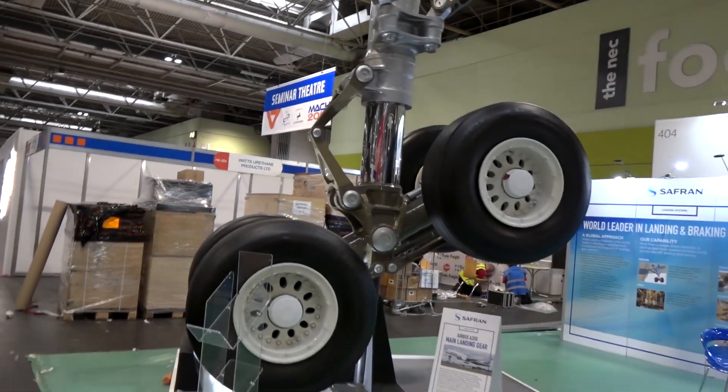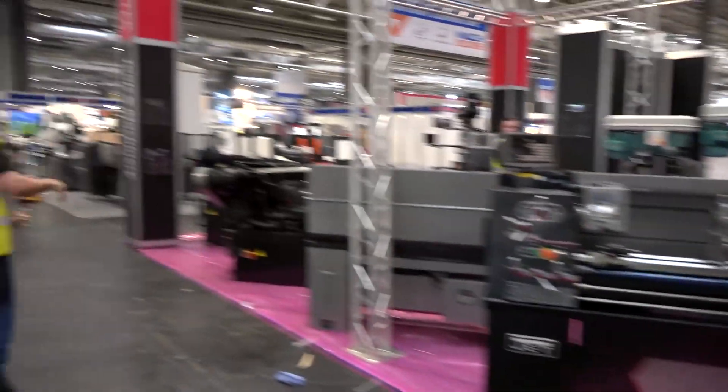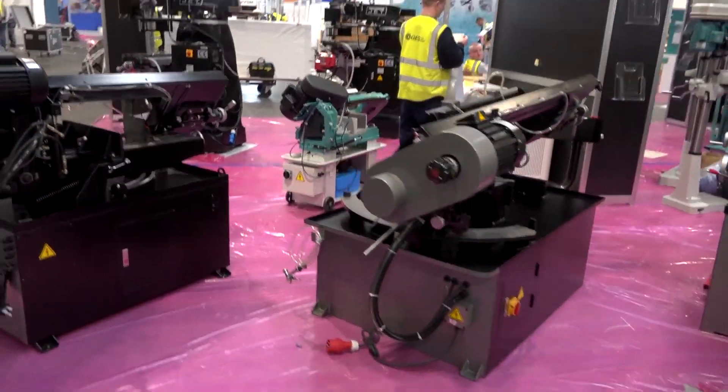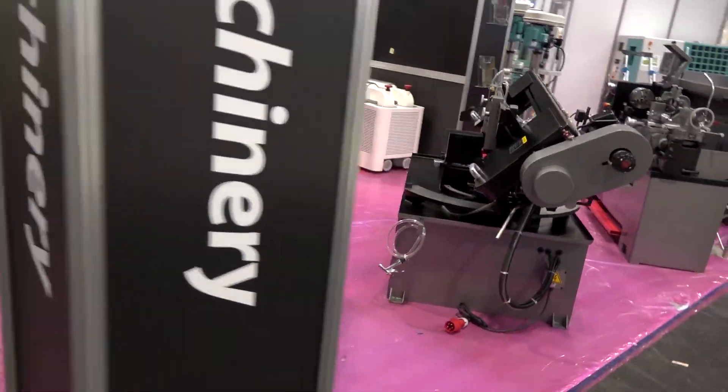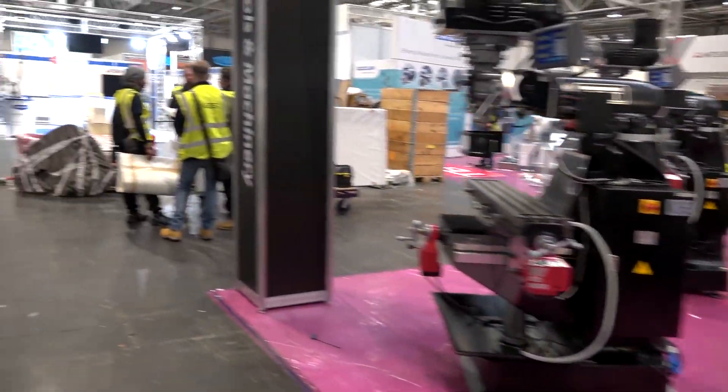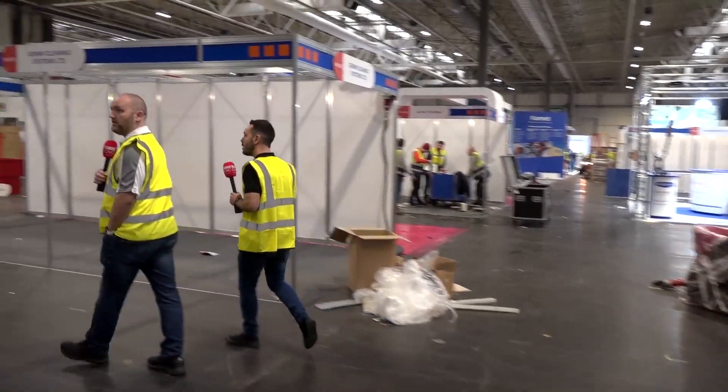Here again we've got some conventional lathes and conventional mills, and these are becoming more and more popular for colleges and universities to learn on. I think it's essential, isn't it Joe? Yeah, for sure. It's the proving ground for the CNC world of course.